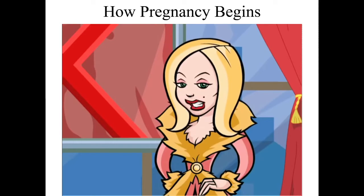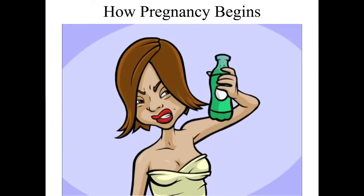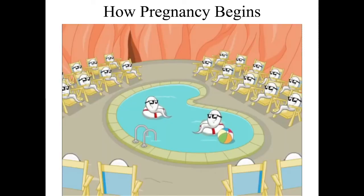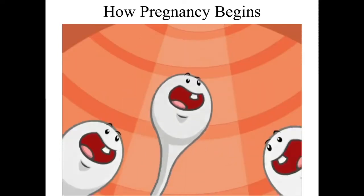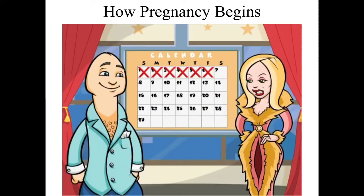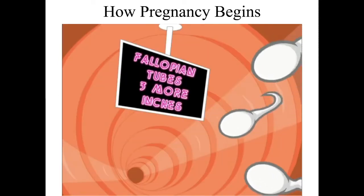Pregnancy doesn't happen right away. Semen forms a seminal pool in the vagina near the cervix. Standing up won't empty the pool, and douching might actually push semen into the uterus. Sperm travel from the pool into the uterus in waves. It can take up to six days just to fertilize an egg, and another six days to implant. Up to six days afterwards, sperm can leave the pool and travel through the uterus and into the fallopian tubes.